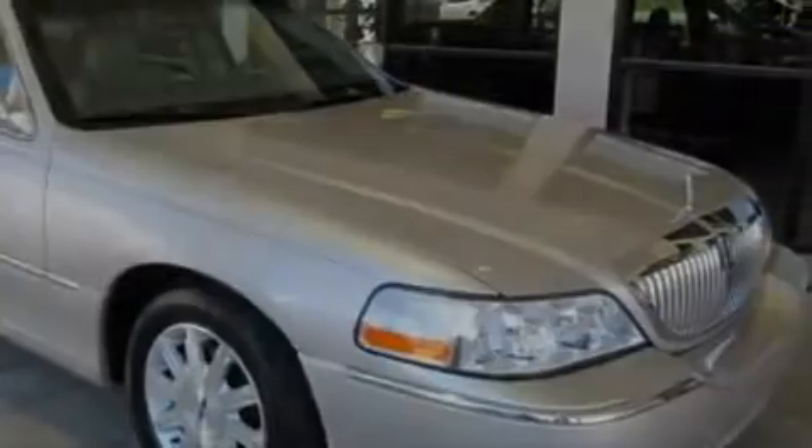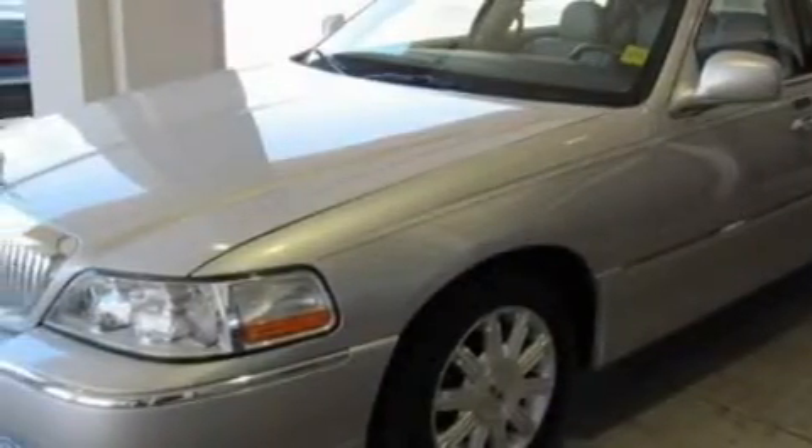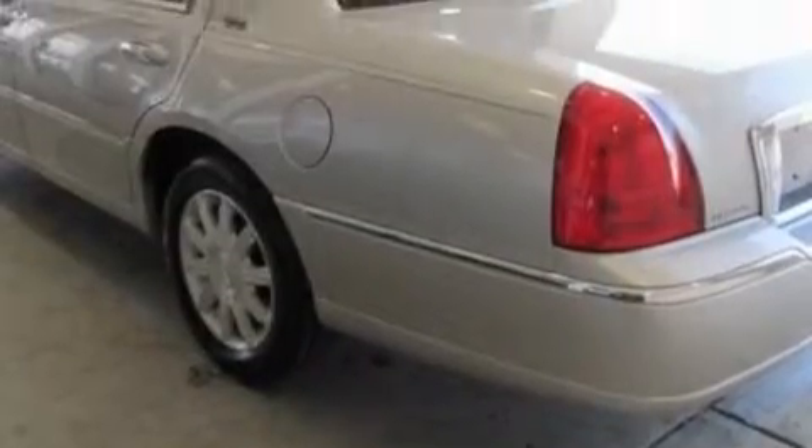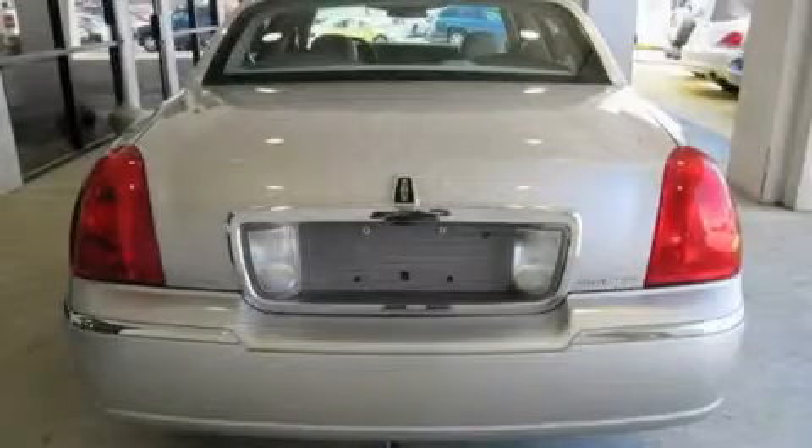Top features include adjustable driver pedals, which allow you to tailor the position of the foot pedals, moving them closer and higher to perfect your control over the vehicle. Also included are memory settings for the side view mirrors, a CD player, a low tire pressure indicator, a traction control system, and this vehicle has fewer than 58,000 miles on the odometer.